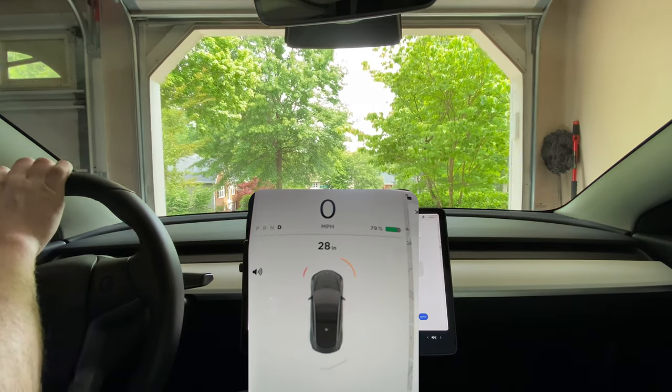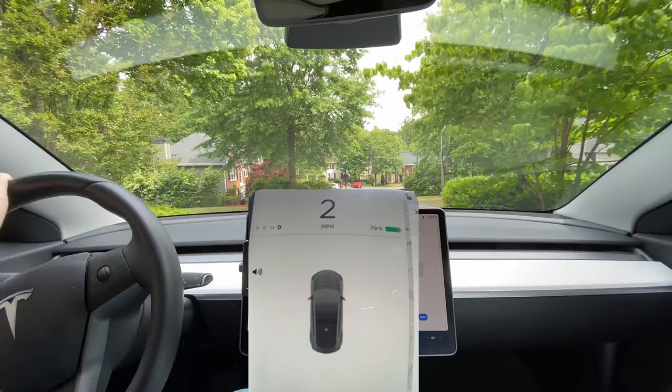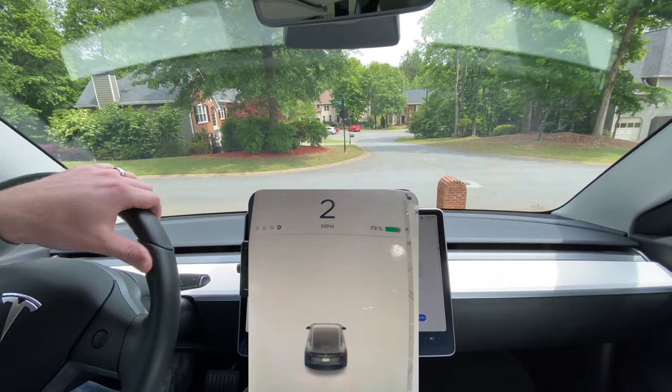Back for another quick video today. Going to see if we find any unique scenarios or situations with the stop signs and traffic lights.